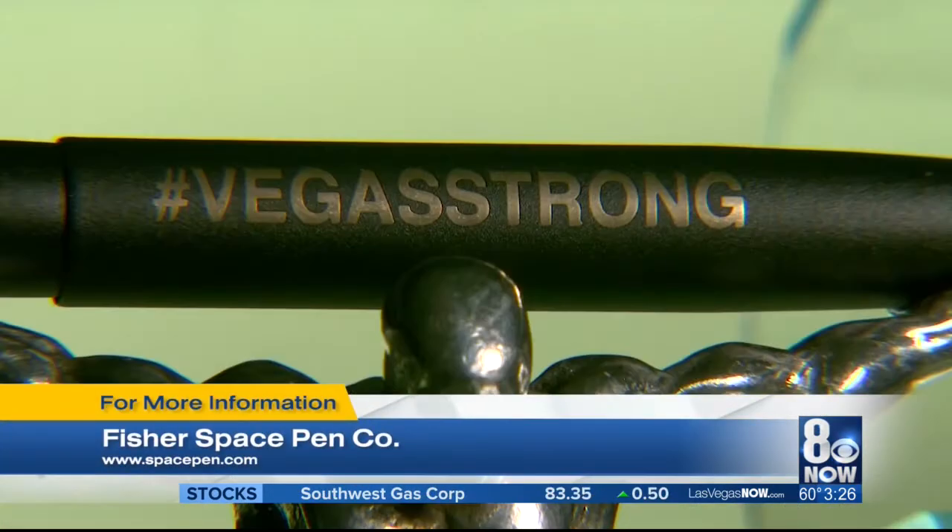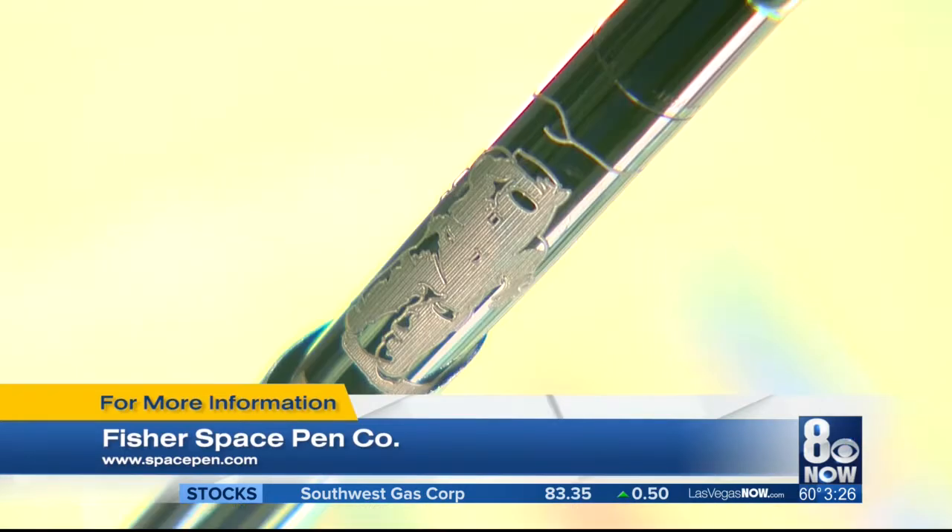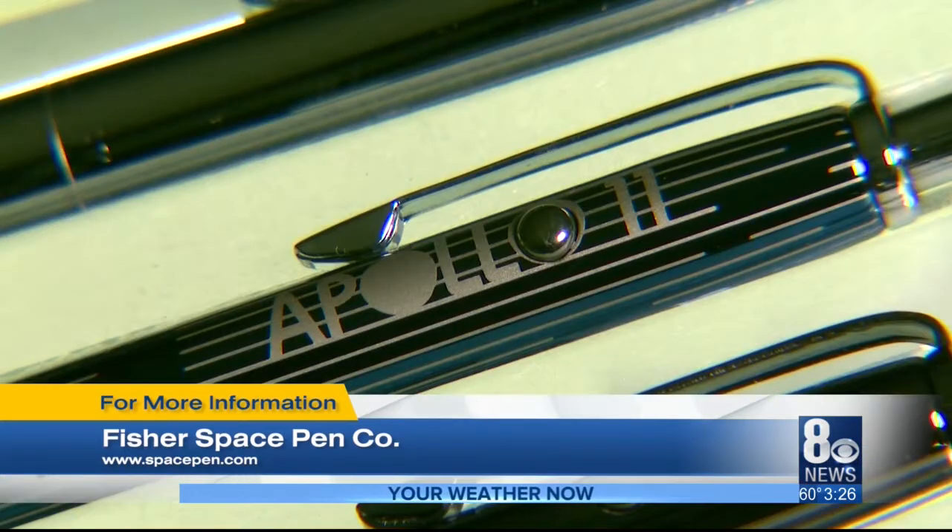Practically every Fisher Space Pen can be personalized with your loved one's name, your company's brand, your logo — anything you need, we can make happen.